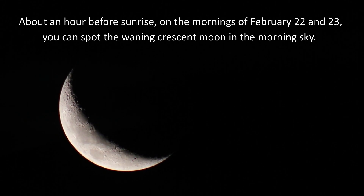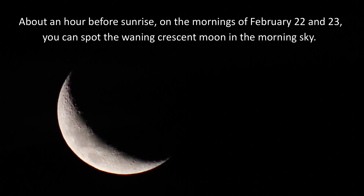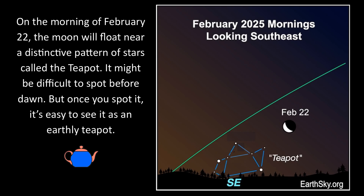Hi, this is Marcy with Earth Sky. About an hour before sunrise, on the mornings of February 22nd and 23rd, you can spot the waning crescent moon in the morning sky. On the morning of February 22nd, the moon will float near a distinctive pattern of stars called the teapot.